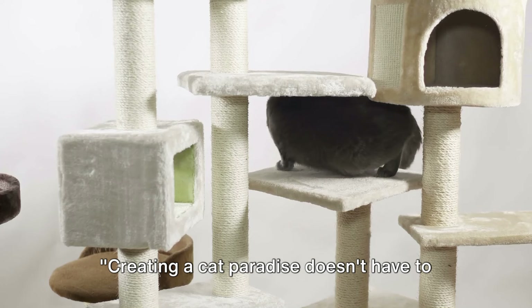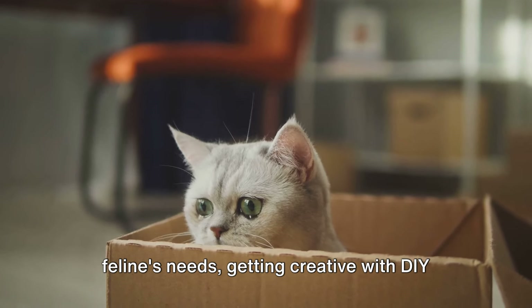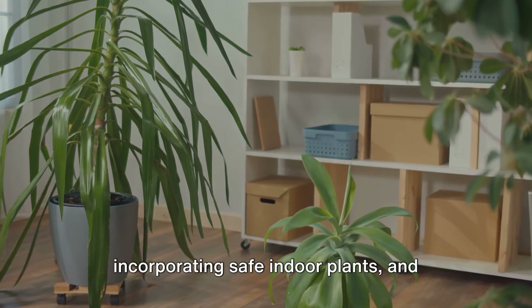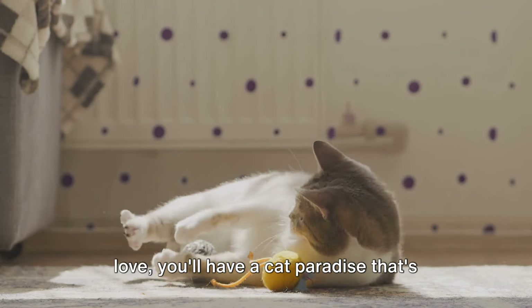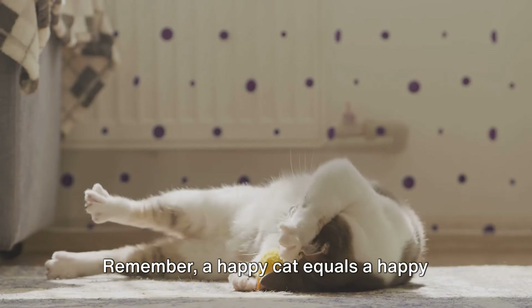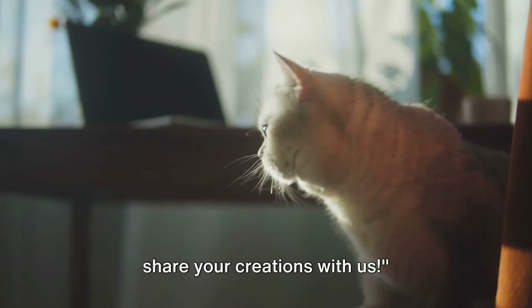Creating a cat paradise doesn't have to burn a hole in your pocket. It's all about understanding your feline's needs, getting creative with DIY cat furniture, making smart use of space, incorporating safe indoor plants, and designing interactive play areas. With a dash of creativity and a pinch of love, you'll have a cat paradise that's budget-friendly and absolutely perfect. Remember, a happy cat equals a happy home. Don't forget to subscribe, like, and share your creations with us.